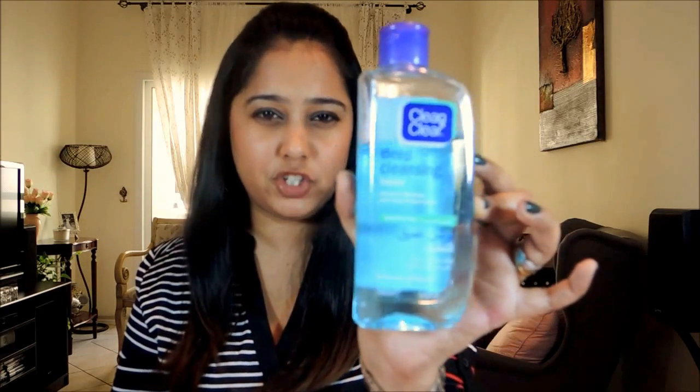I wash my face as well because mascara can stick to your eyelashes and transfer onto your pillow. I use the L'Oreal Dermal Expertise White Perfect foam — I've been using this for six years, it can be found in supermarkets for around 27 dirhams. I finish off with a toner from Clean & Clear deep cleaning lotion by Johnson & Johnson, which is for sensitive skin.